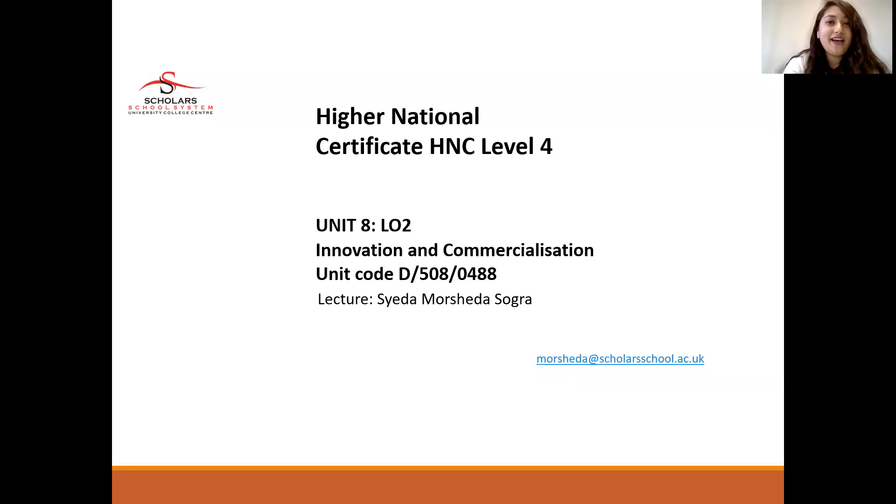Hello and welcome everyone to the High National Certificate Level 4, Unit 8, Innovation and Commercialization. We are going to cover Learning Outcomes 2 today. This is Saeeda Moshida Sokra, and I will be conducting the lecture today.